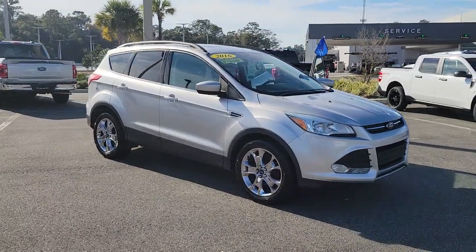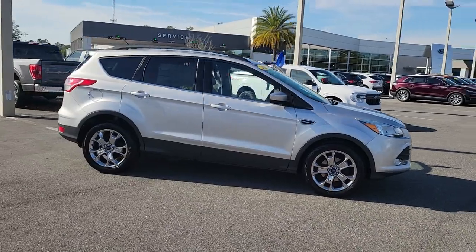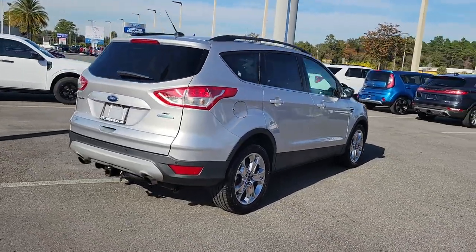Can you see yourself in the 2016 Ford Escape? This vehicle still has fewer than 90,000 miles on the clock, so it won't last long. De-stress and decompress in this sleek and sporty Escape.